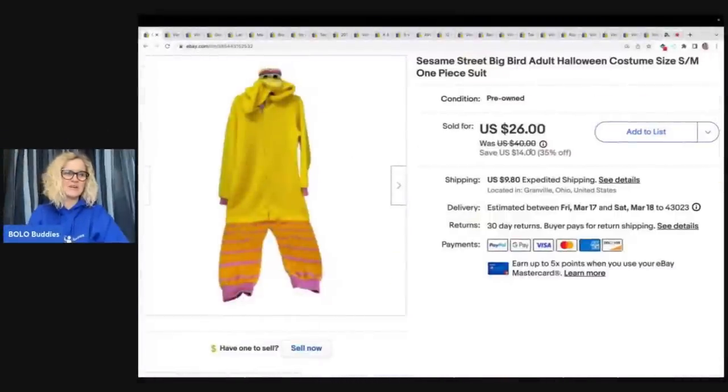The first item I sold, I got at the Goodwill bins. It is a Sesame Street Big Bird adult costume. I sold this for a best offer of $23 plus shipping. At the Goodwill bins it is by weight, so I probably had three or four bucks in this because it was pretty big and heavy. The Goodwill bins is a great way to source.